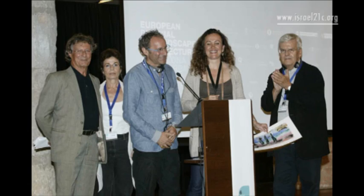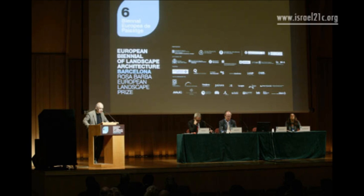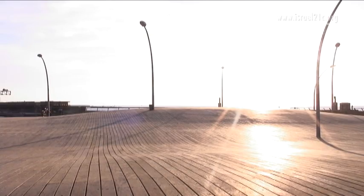Now the port has achieved international recognition after the Israeli designers, a husband and wife team, beat 420 other competitors to win first prize in the European Biennial of Landscape Architecture in Barcelona, Europe's most prestigious landscape architecture competition. This is the first time a project from Israel has won the competition.